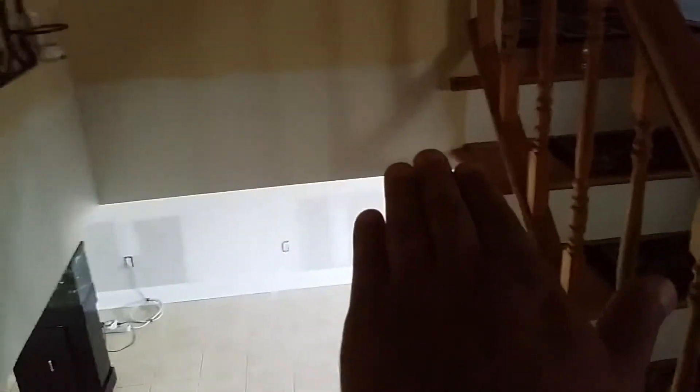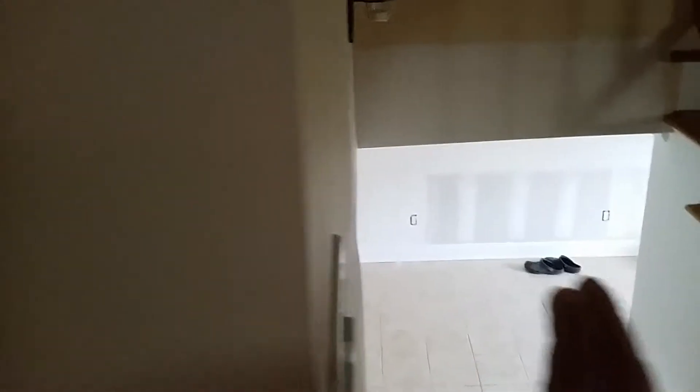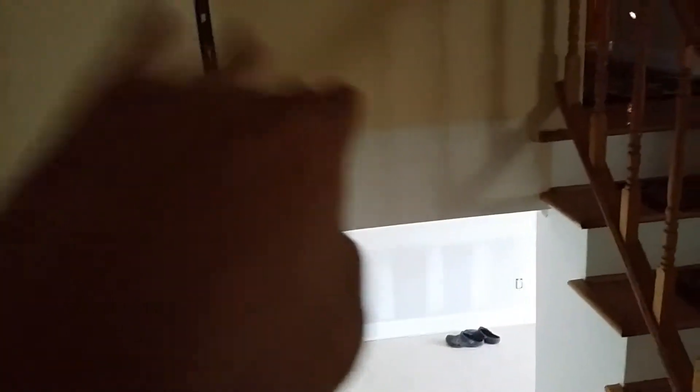Right here we have where the drywall met the old. Feathered it out as best you can — try to get you that angle. The house is naturally crooked and everything looks nice — they blended it in.